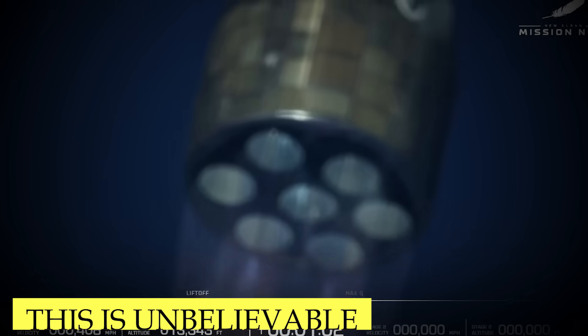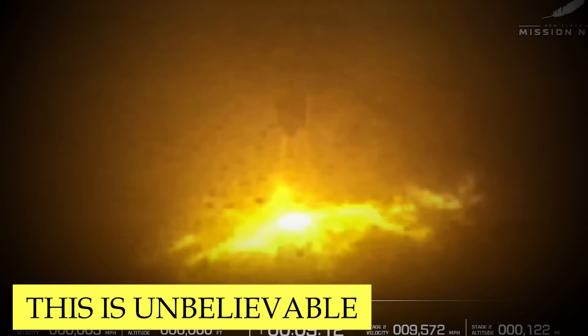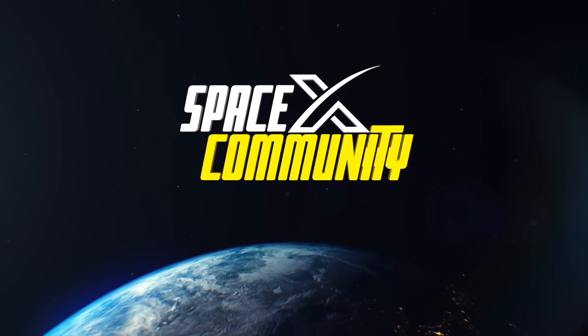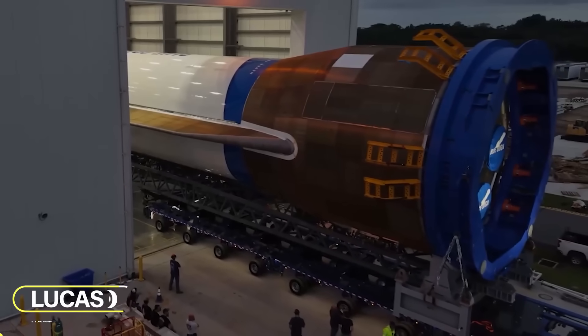Oh my god. Blue Origin just had a successful launch and landing of New Glenn during the second attempt. What exactly happened? Hey, I'm Lucas. Welcome to the SpaceX community. Let's get started.